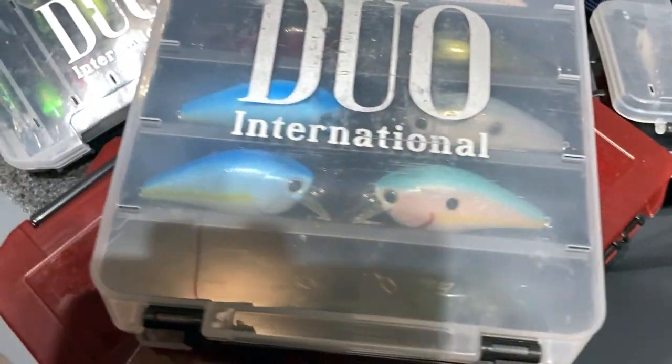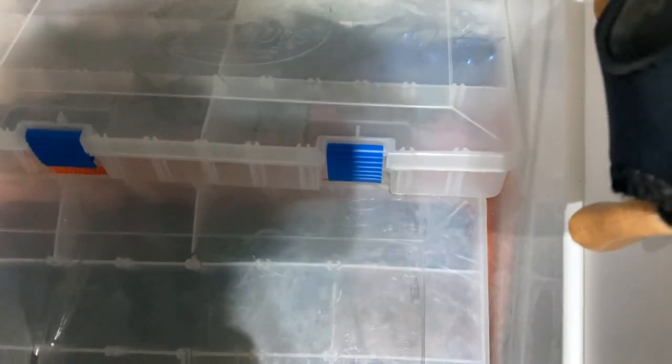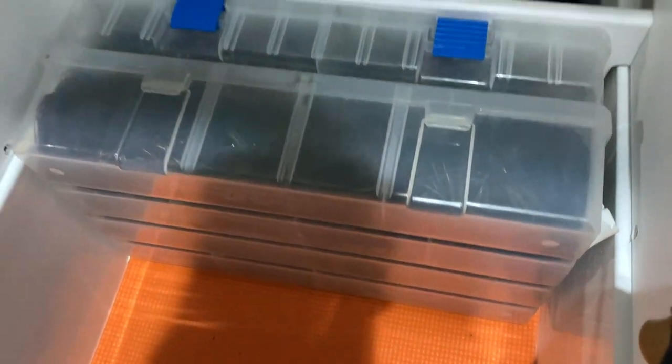Both sides are fully loaded with square bills. Then my other two boxes: I've got full skirts - Omega full skirts there - and Omega half skirts there. A full assortment of half skirts and a full assortment of full skirts. That's pretty much what I keep year round.